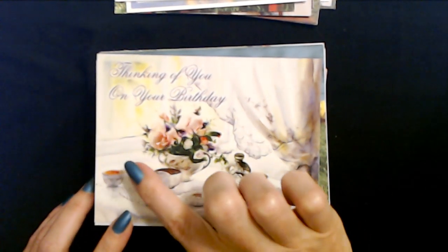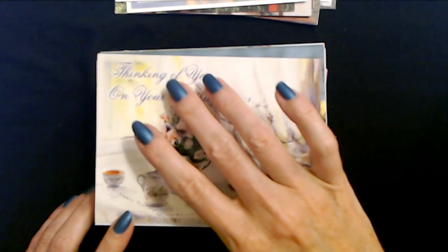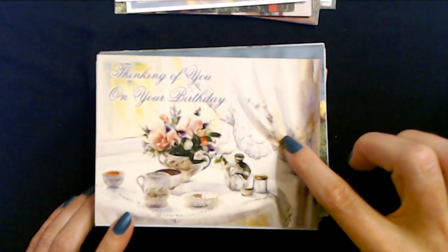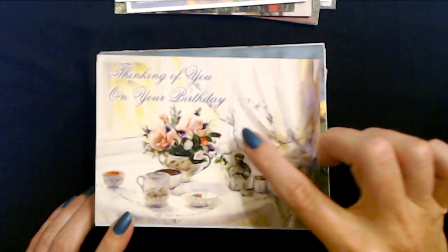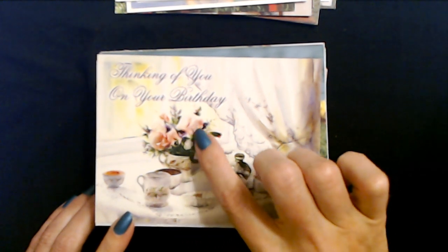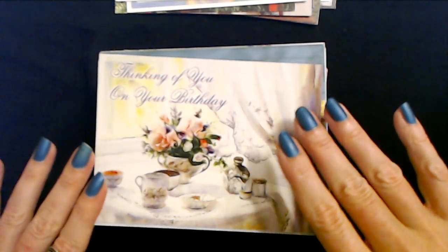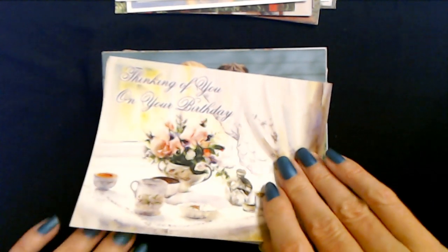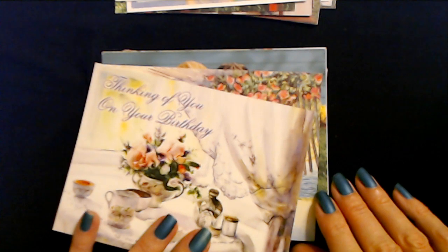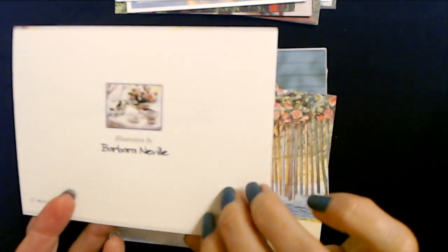Here we have another nice picture - I really like this. It looks like it's at the windowsill and we have the beautiful sunlight coming in, with these pretty curtains with embroidery on the edge. It looks like we're having tea. We have a beautiful floral arrangement here on the table. Thinking of you on your birthday. Have a happy birthday. This illustration is from Barbara Neville and is another PVA card.